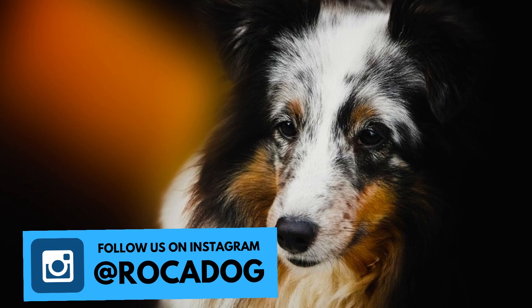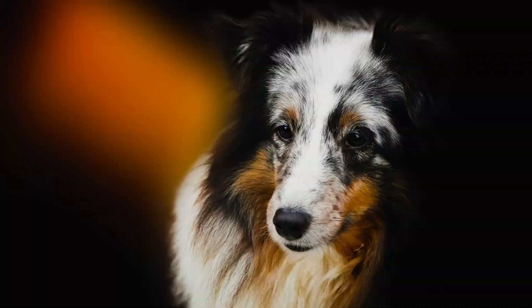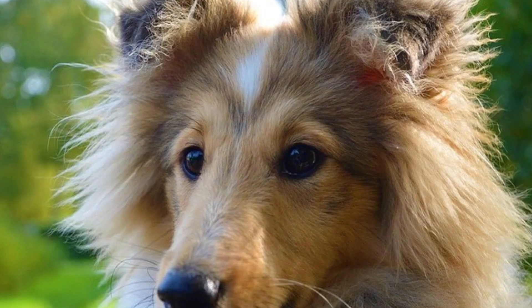Number six: intelligence. Shelties are considered to be one of the smartest dogs in the world. Dr. Stanley Coren ranked them sixth out of 132 breeds in his book, The Intelligence of Dogs. Thanks to their intelligence, they are great at obedience trials. They also excel at agility, flyball, and herding trials.